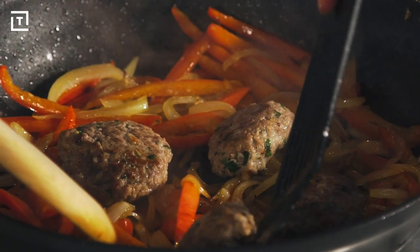Sausages back in the pan? Yes, let's put our sausages back in. Should we go get the garlic bread?